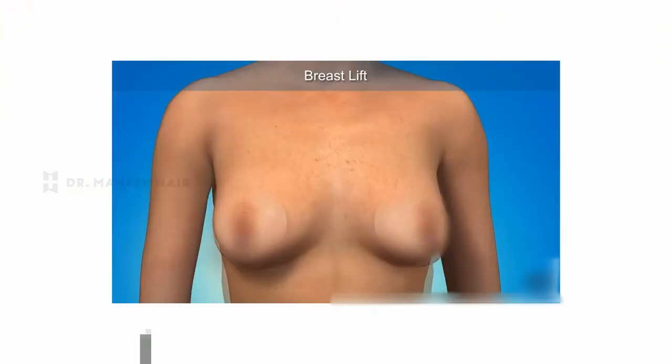Coming to the breast surgeries. Breast surgeries are mainly of two types: one is a lift and the second is a reduction. A lift is needed generally when the breasts deflate and sag, such that you may need a little bit of volumization, maybe with an implant or fat grafting along with a lift. And reduction may be needed in cases where the breast has enlarged and sagged at the same time.